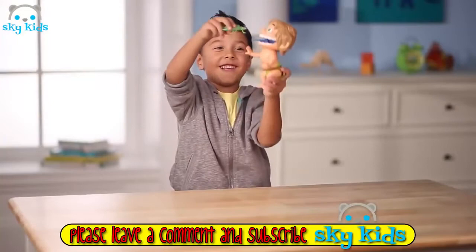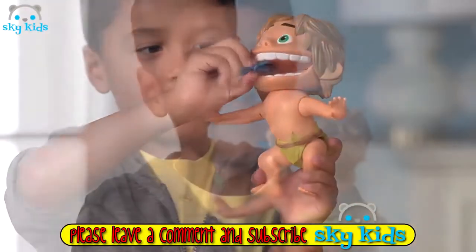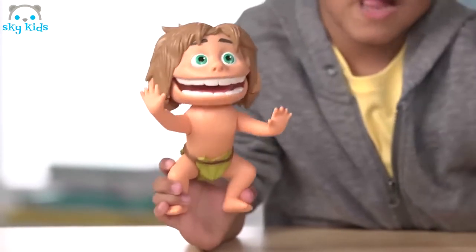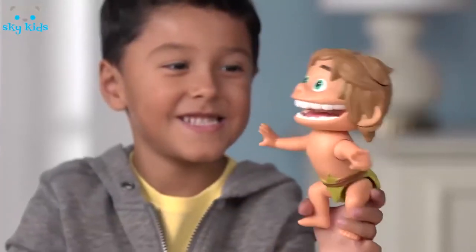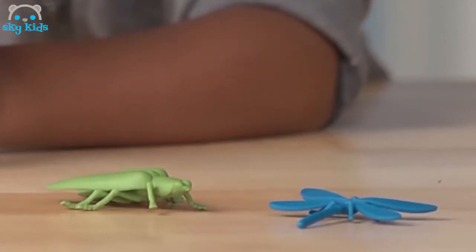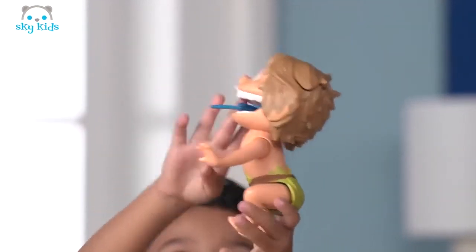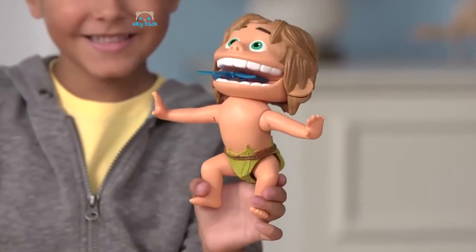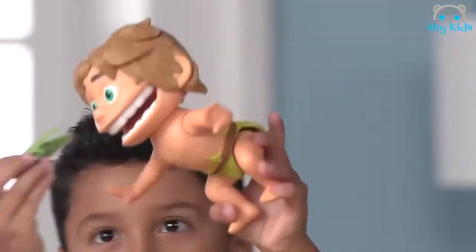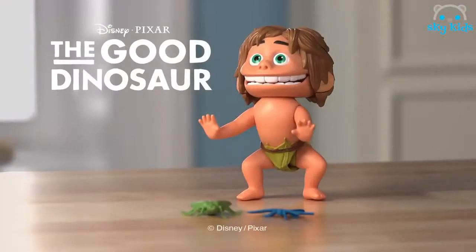Do you have a dino-sized appetite for fun? Then you'll love the Chomping Spot toy inspired by Disney Pixar's The Good Dinosaur. Squeeze Spot's legs and he opens his mouth and makes signature sounds from the movie, such as grunting, laughing and chomping. Spot comes with two bugs perfect for chomping — place them in his mouth and watch Spot bite down. From Tomy.